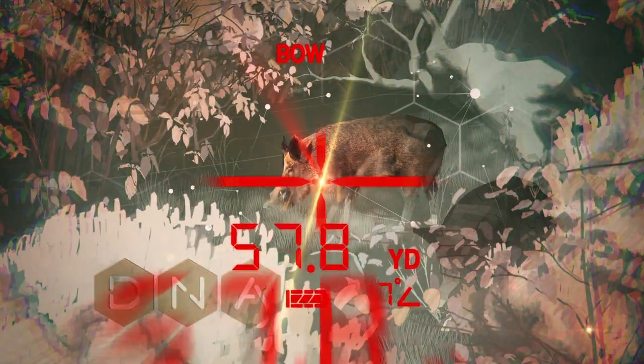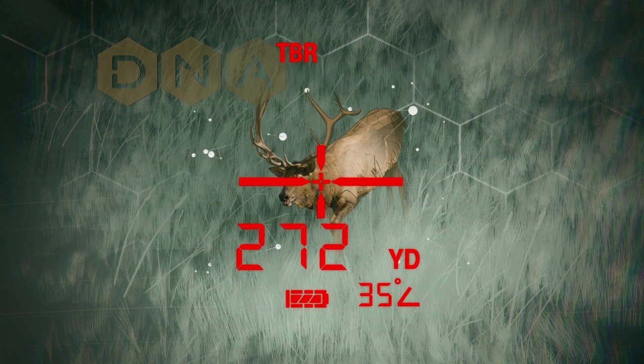The beam is then reflected back to the proprietary Digitally Enhanced Accuracy Engine, which initiates the algorithms to begin calculations. A special TBR Elevation Declination Compensator is simultaneously adjusting the algorithm to measure the true ballistic range to within 6 inches.